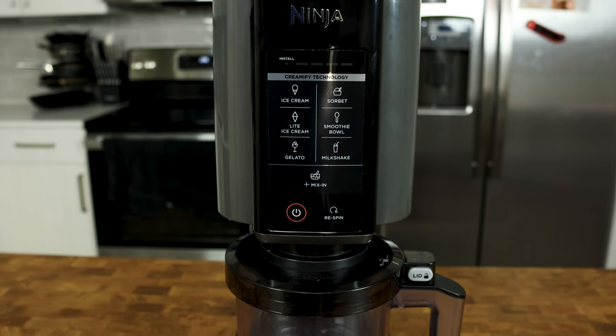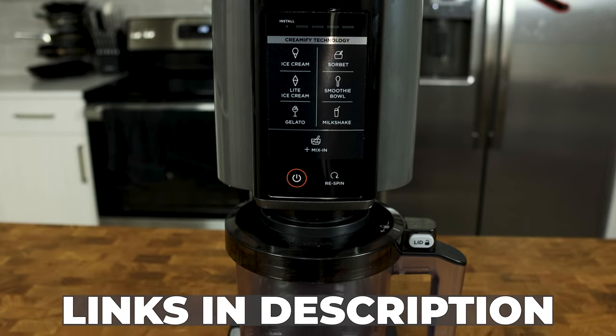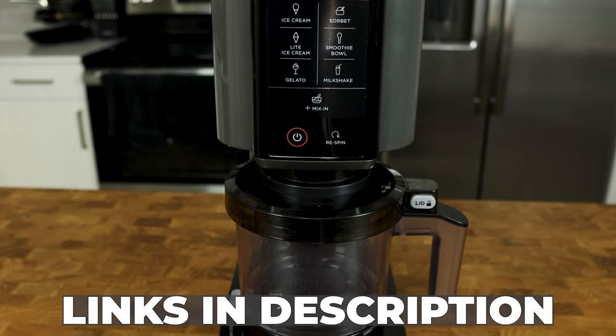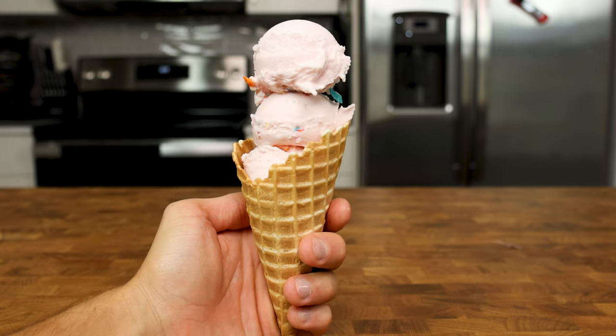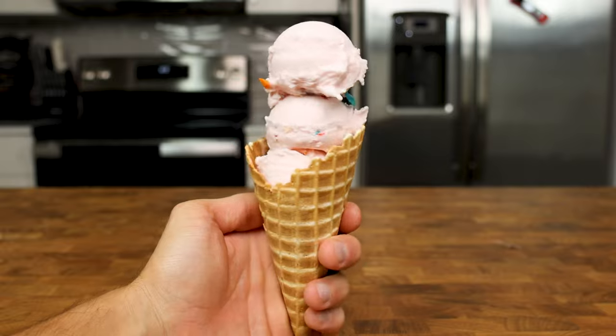Calories aside, even if you just slightly like ice cream, I think the Ninja Creami is one of the best investments you can make. I do have an affiliate link in the description if you wanted to check it out, but you could always wait for a sale as well. And if you need some recipes when you get your Creami, click here to see three I made that take minimal effort with maximum flavor. Until next time, deuces.